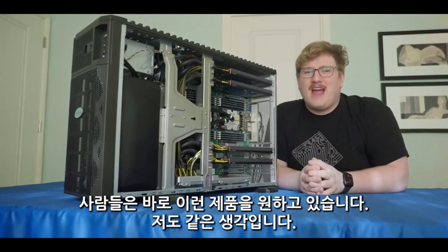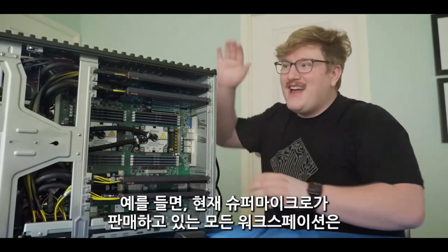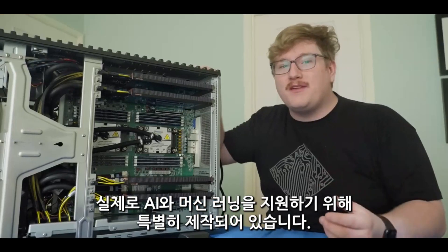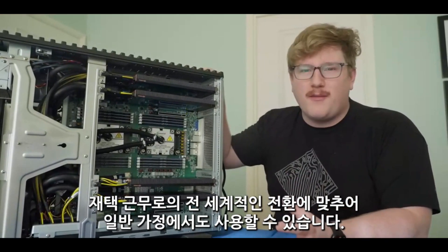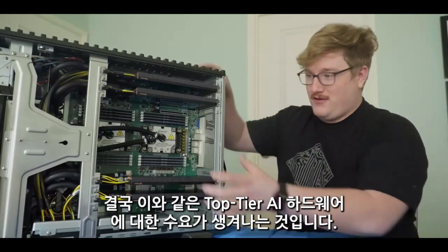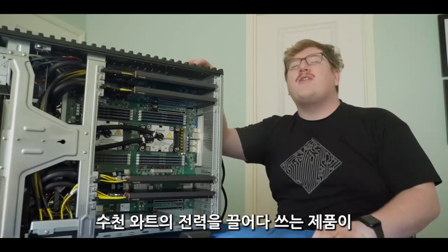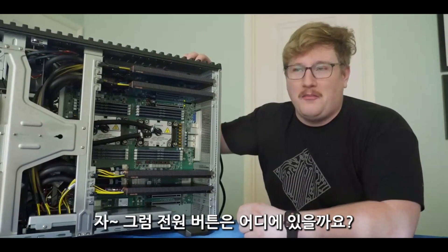Trust me, I have the same reaction — but hear me out. The world is changing. Every workstation that Supermicro now sells is purpose-built to support AI and machine learning. Bundle that with a global shift to working from home, and you end up with demand for top-tier AI hardware like this — the type of stuff that draws thousands of watts of power, yet is somehow quiet enough to be under your desk at home.